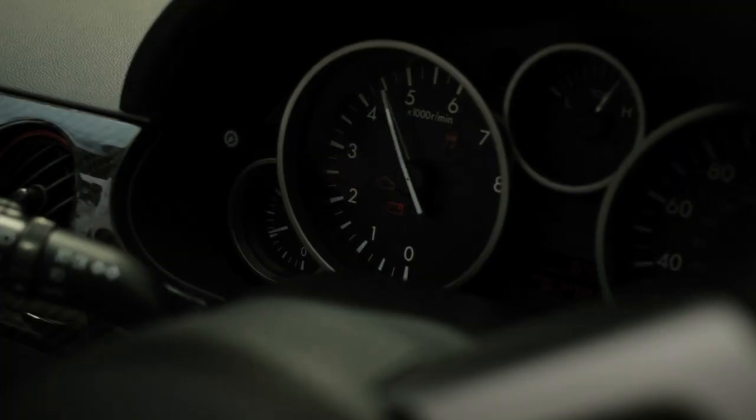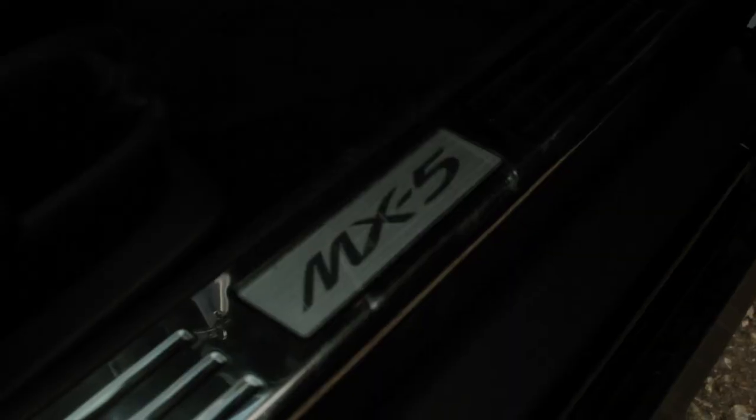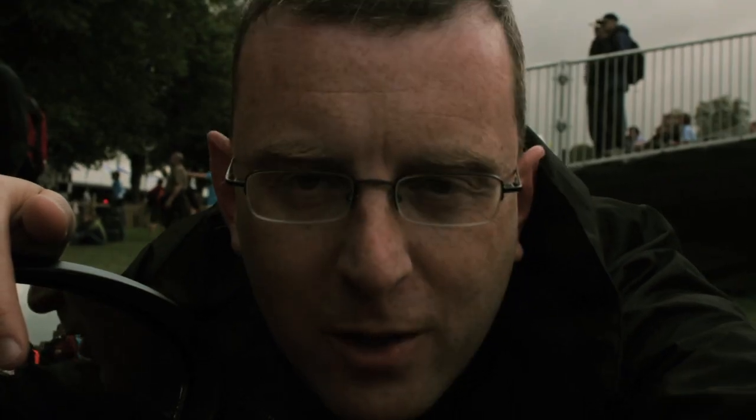The red line is about 6700rpm, so make sure you use all the revs off the line. Watch out for that first corner. Lots of revs up the hill because the exhaust sounds great for the crowd. Enjoy yourself.